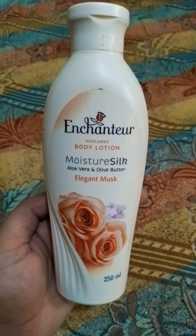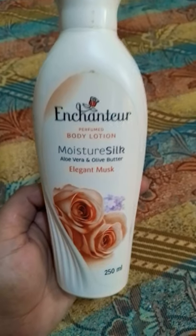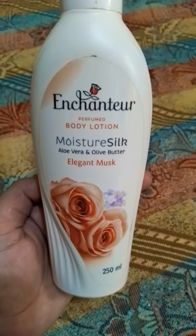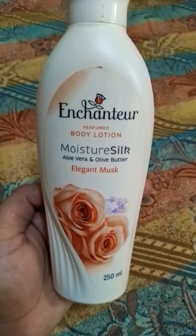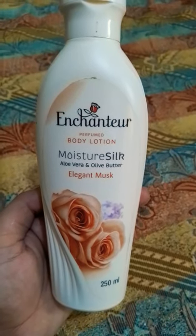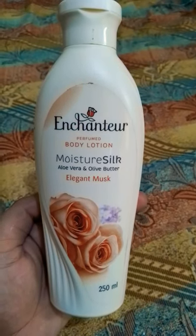If you are looking for a perfumed body lotion, you can go for Enchanter perfume body lotion. It can be used on your hands as well. If you are having healthy skin, you can use this lotion on your skin, but it is not recommended for oily or acne-prone skin.